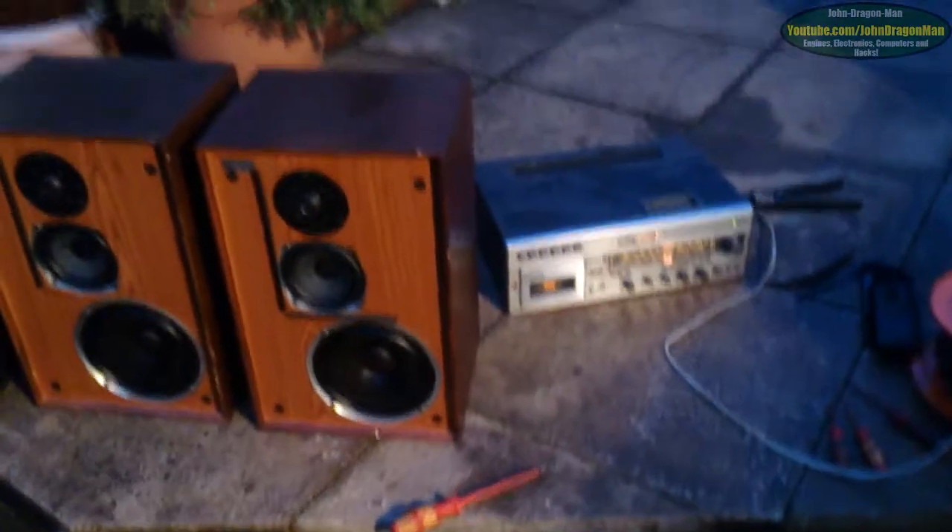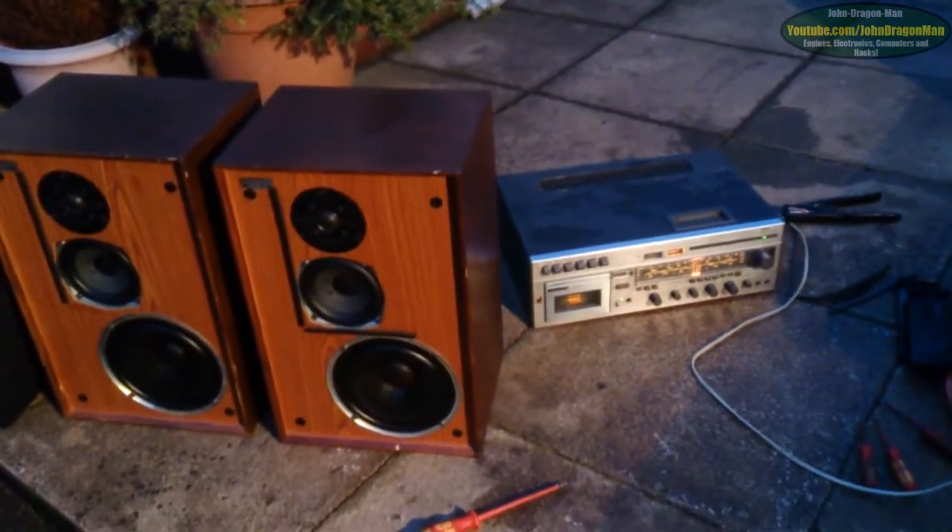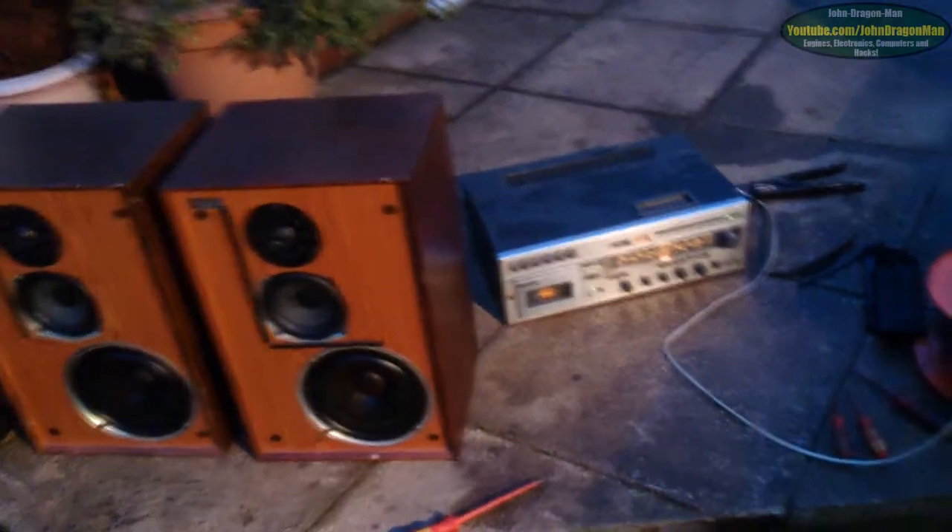Hey guys and girls at YouTube. Mr John Dragoman here. I'm just showing off some of the things that we've just been given. This one here is a very, very nice little — how do you pronounce that — IWA? IWA sound system?